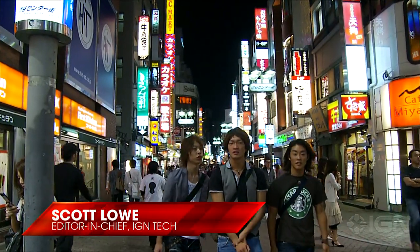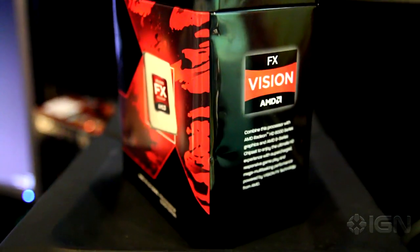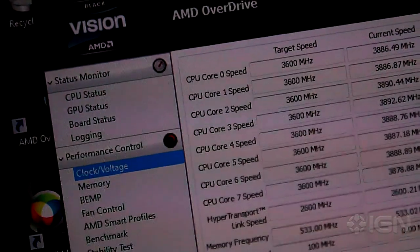Tokyo, Japan, the center of the tech universe and now the launching point for a new limited edition 8-core FX CPU cooling bundle from AMD. As the first of its kind, AMD's 8-core FX CPU series will give PC users increased performance for advanced multitasking and overclocking capabilities.